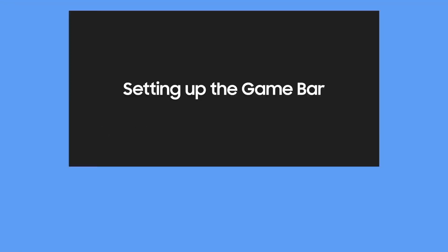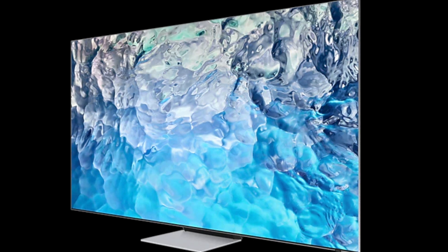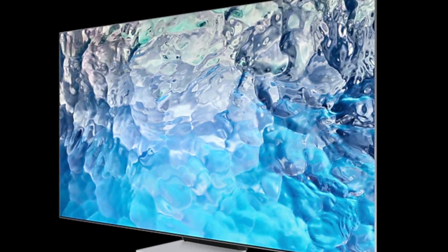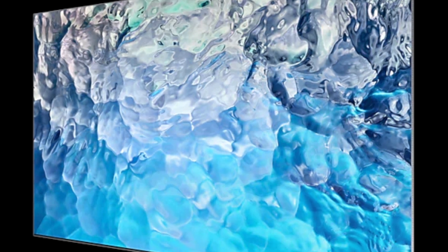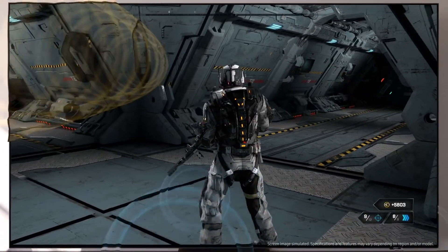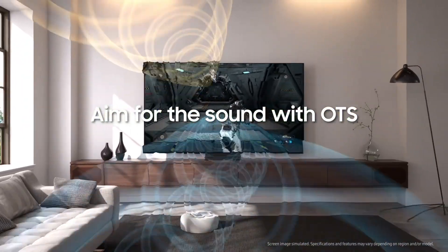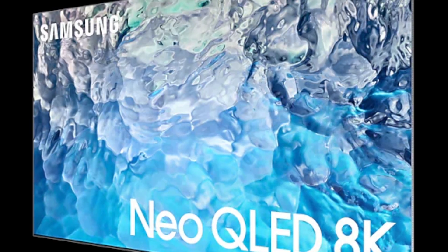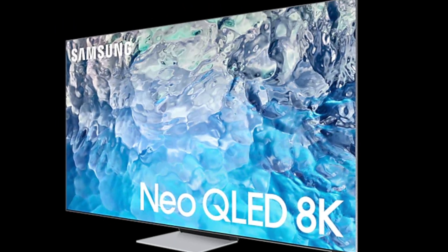With better mobility and an enlarged Game Bar, the QN900B is suited for next-generation gamers. It includes support for frame rates up to 144Hz, VRR, FreeSync Premium Pro, and HDMI 2.1 with ALLM, which instantly switches to the low-latency game mode when a console is recognized, resulting in an input lag of just nine milliseconds.